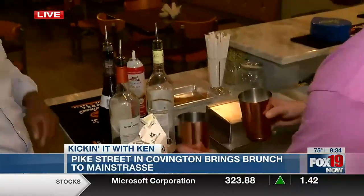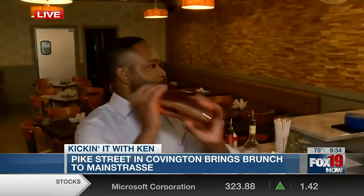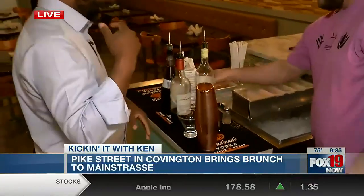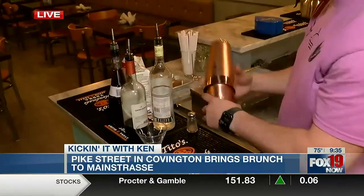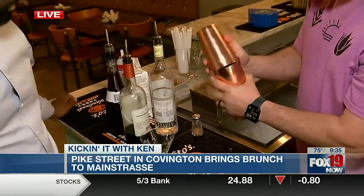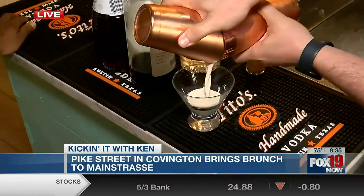We're going to shake it up. Put on a show! Are you going to hire me? You're hired for sure. We're going to barely open it up and strain it into the glass. That looks really, really good.